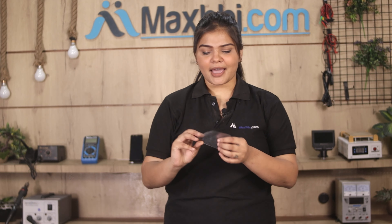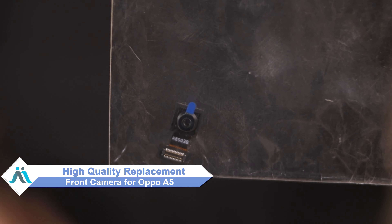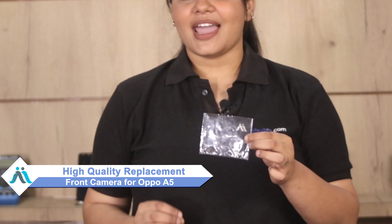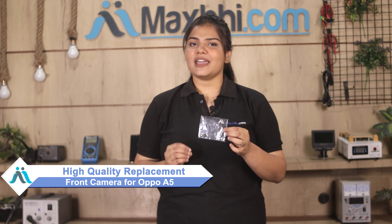Hi friends, this is Lucky from MaxBee.com. Is the front camera of your Oppo A5 damaged? Worried about high repair costs for your smartphone? Don't worry — you can now buy a high quality replacement front camera for your Oppo A5 at a very affordable price from MaxBee.com, and fix your phone yourself at home or get it repaired by a professional very easily.